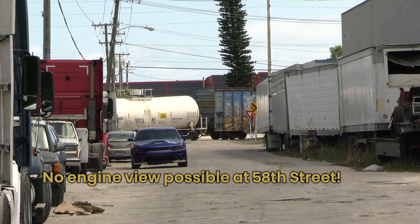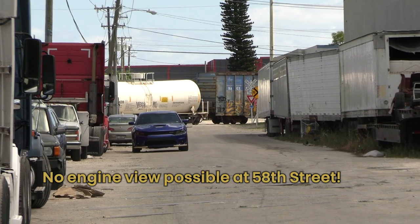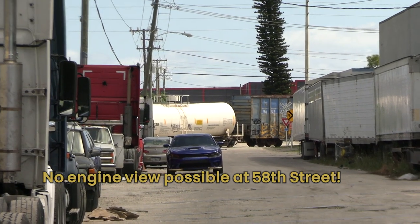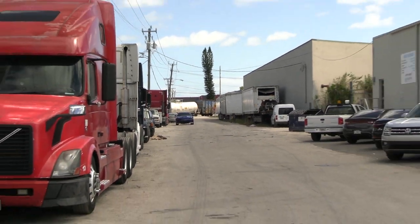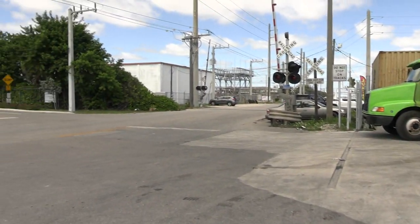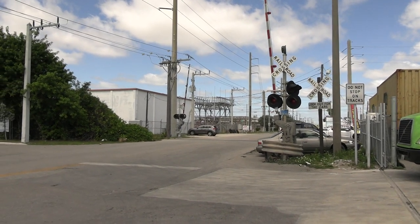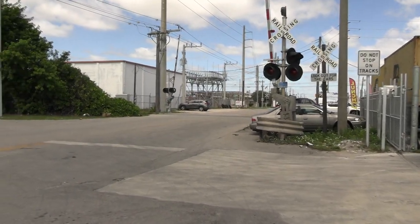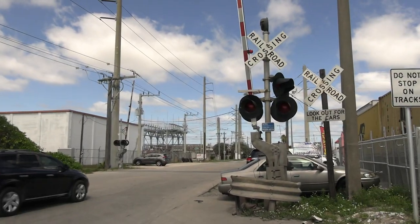Unfortunately, the view wouldn't be this picturesque because the train was coupling onto the empty cars, leading to a very unattractive view there at 58th Street. So we'll settle back here at Douglas Road. In addition to that, hypochlorite is a very sensitive load and this train is sometimes supervised by folks that probably would not want to see a camera pointed at the train.